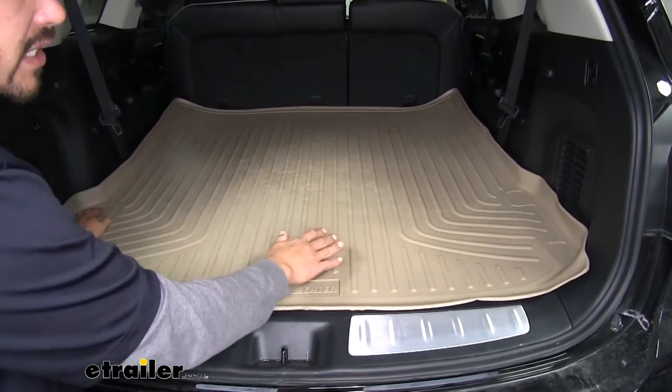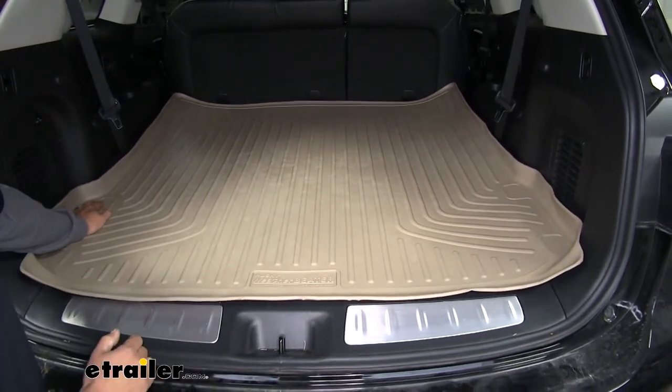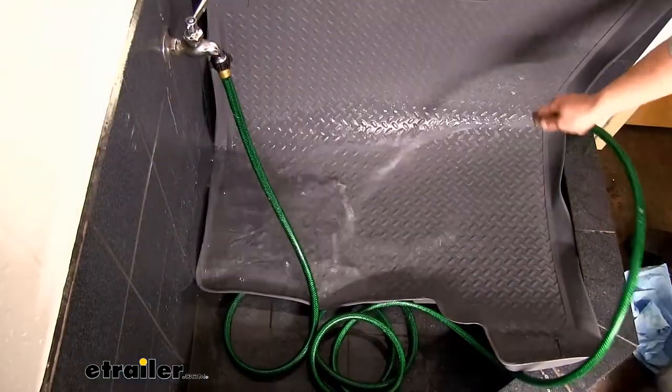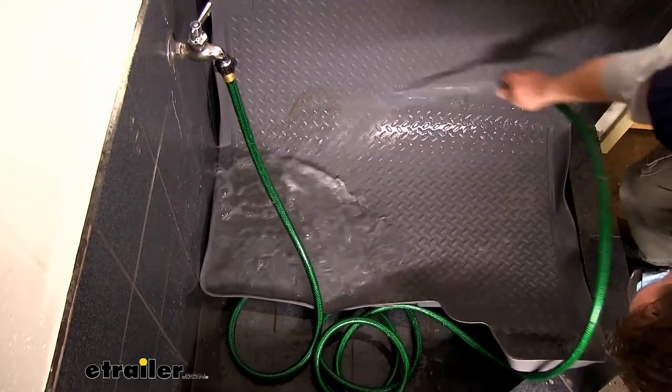It's also going to be one piece, so we're not going to have to worry about anything getting in between any seams. Whenever it does come time to clean our mat, we can simply pull it out, hose it off with some mild soap and water, let it air dry, and then reinstall it.